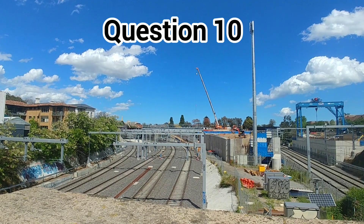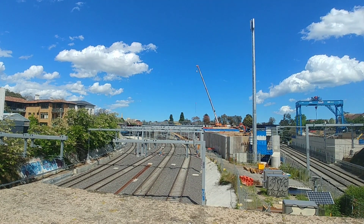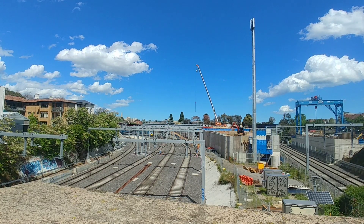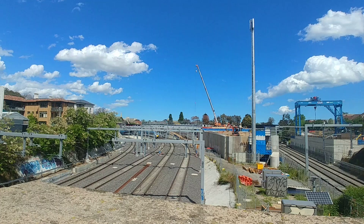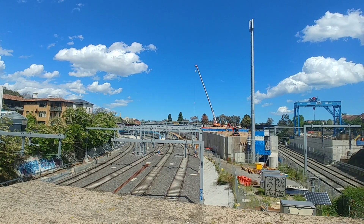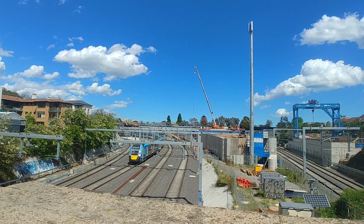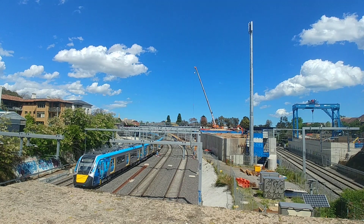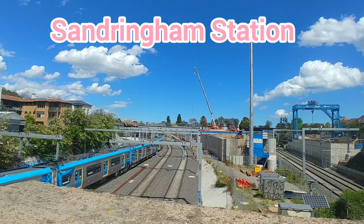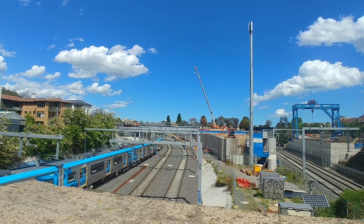To round things off with number 10: this station is a terminus station of a line and has three separate words put together to make its name. How about a ring of a bell? How about some ham to eat? And who doesn't love the sand at the beach? The answer is Sandringham Station — the word sand, the word ring, the word ham, all together make the name Sandringham.